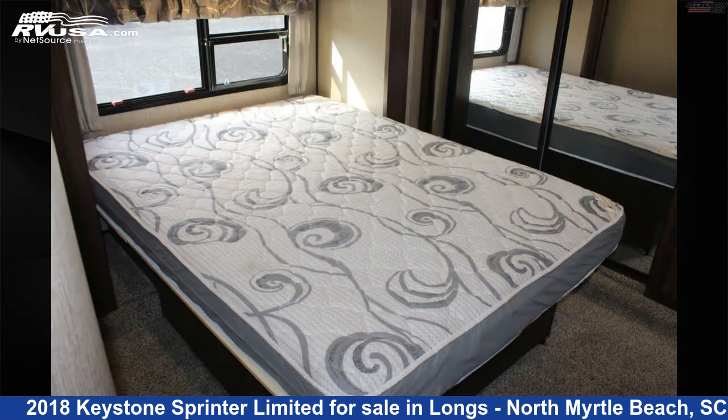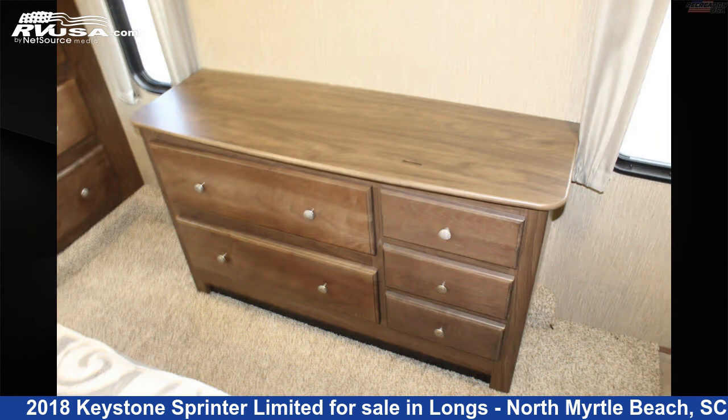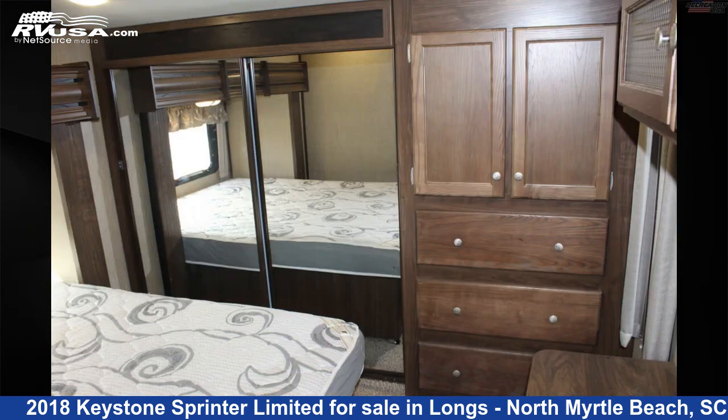This used Keystone is 38 feet 10 inches in length and features sleeps 11, slide-out, leveling jacks, refrigerator, air conditioning, auxiliary battery, and oven.